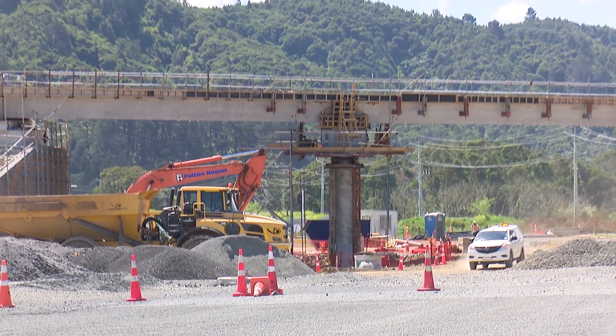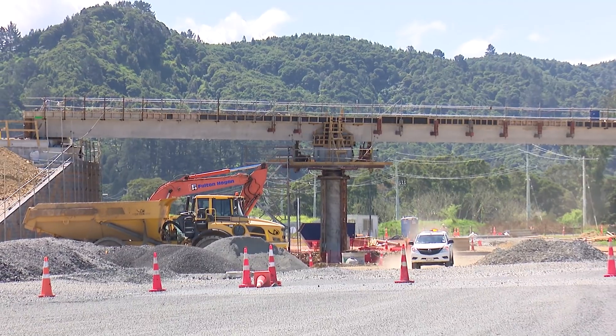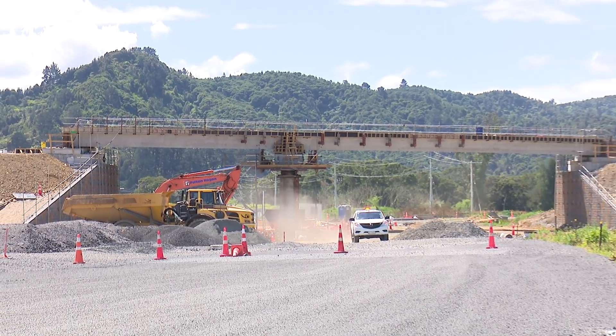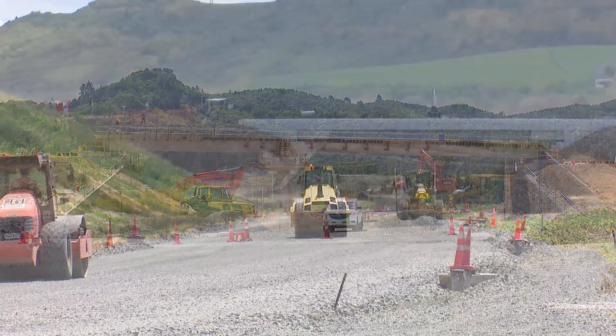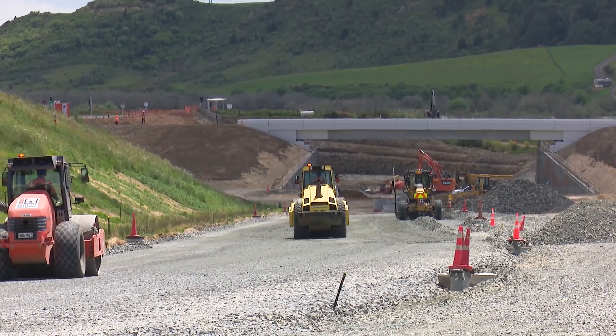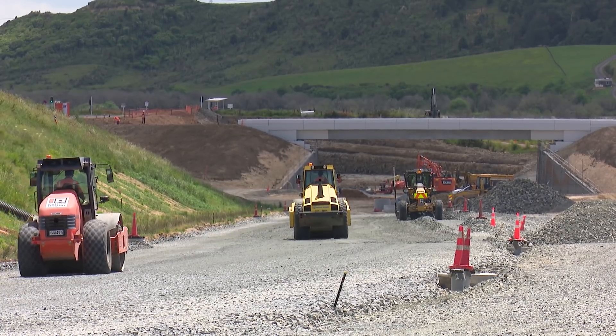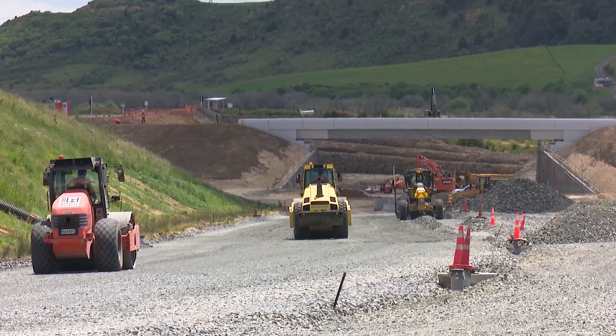We're now three and a half years into our construction program and we're progressing well. As well as the main alignment works, we have the local roads we also have to construct. We've got McVie Road, Irini Road, Waring Road and Ralph Road. And if it continues the way we're going, these will all be open mid to early 2019.